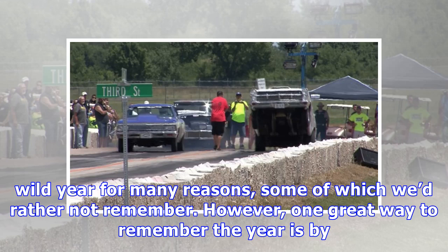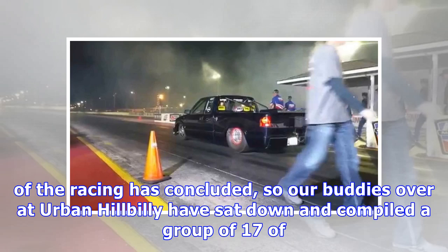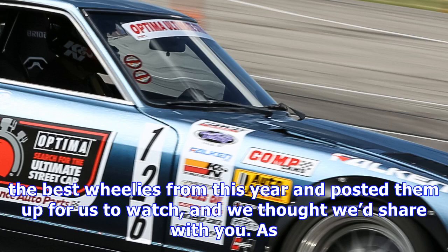2017 has been a wild year for many reasons, some of which we'd rather not remember. However, one great way to remember the year is by looking back at some of the most badass wheel stands we've seen in the past 11 months. While the year isn't over, most of the racing has concluded, so our buddies over at Urban Hillbilly have sat down and compiled a group of 17 of the best wheelies from this year and posted them up for us to watch, and we thought we'd share with you.